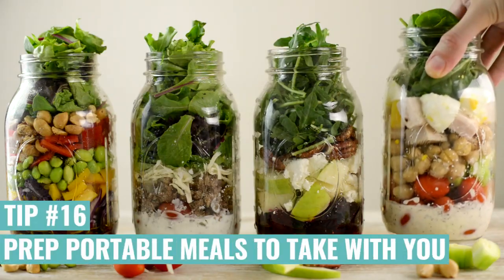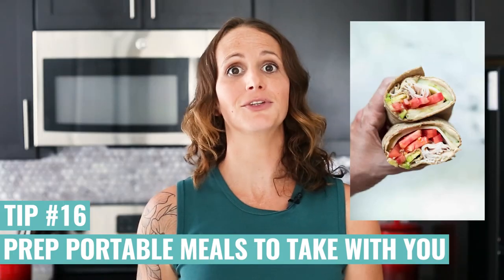If you struggle with lunches and you need a healthy lunch but you work a nine-to-five and don't have a lot of time, prep mason jar salads or easy wraps so that you can have them with you. They don't require reheating and they're really easy to just grab and go.